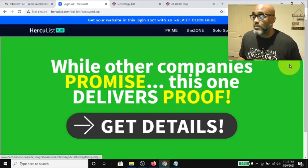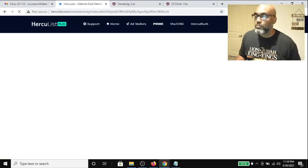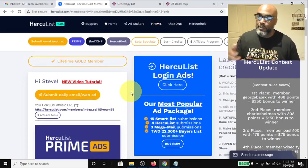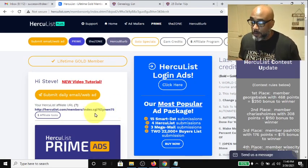The hardest and longest part of this is just logging in. You go to the members area, and here's another ad — you can see ads are all over the place, which is actually good because that means people are seeing your listings and getting the opportunity to click on them.